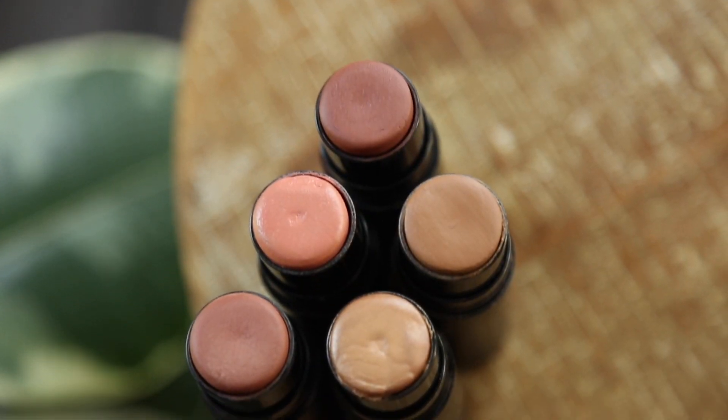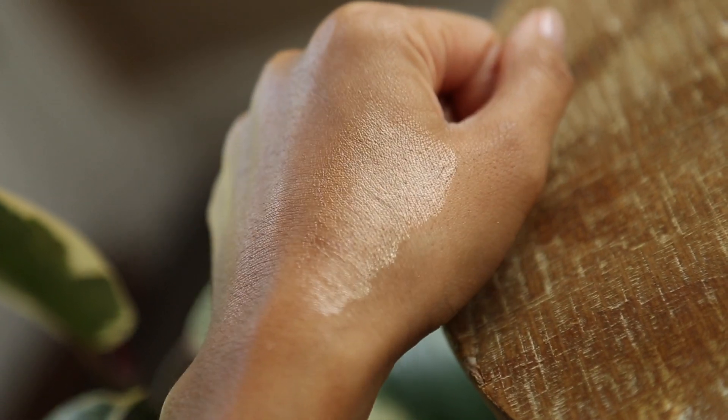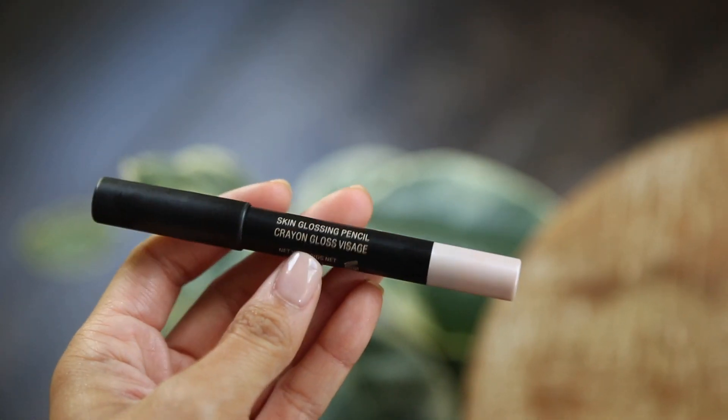If you're new to Nudestix, I definitely think you cannot go wrong with the Nudestix all over face colors. I love these — I've used them in so many videos. My favorites are Deep Maple A, Bondi Bae, Sweet Peach Peony, and Sunkissed. Their highlights are also really great — this one's in Hey Honey. I love these sticks because you can use them on eyes, face, and lips. I also thought the skin glossing pencil was a really unique product — you can use it to highlight your skin, your lips, or your eyes.